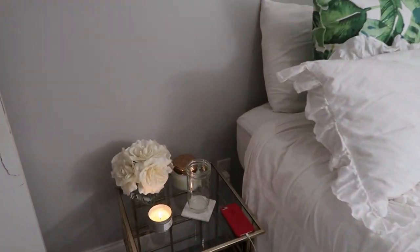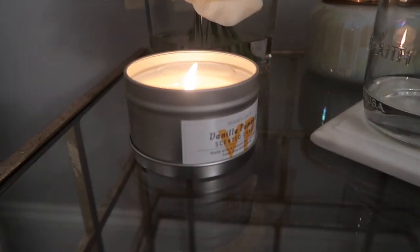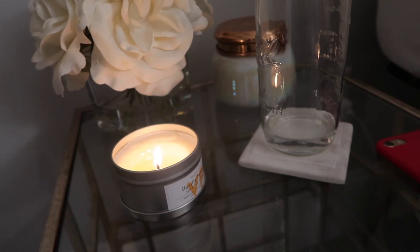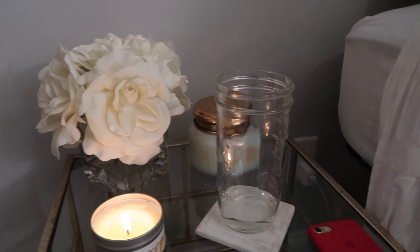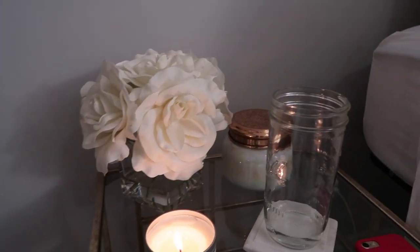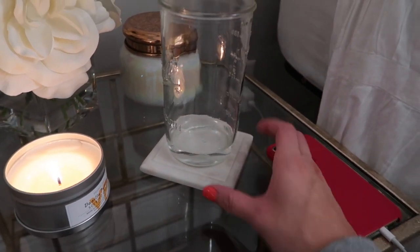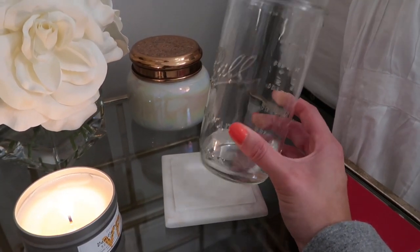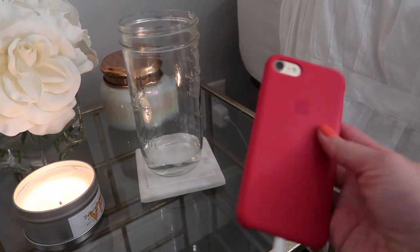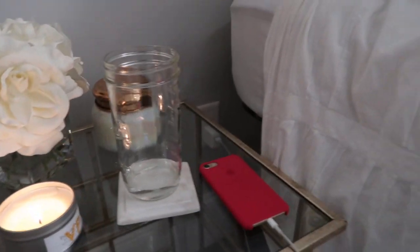Over here is my side table — the one I actually use next to my bed. I have my favorite candle on it, which is the vanilla pumpkin scented candle from Trader Joe's. It is the perfect fall candle; I highly recommend it. Then I have some fake white flowers and my favorite candle from Anthropologie. I also have marble coasters from TJ Maxx so I can set drinks down without leaving a wet ring. And I keep my iPhone 7 with the red case from the Apple Store charging there every night.